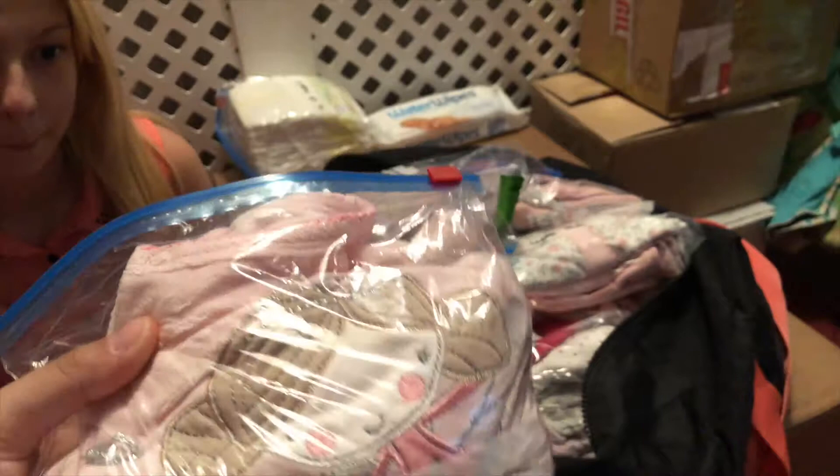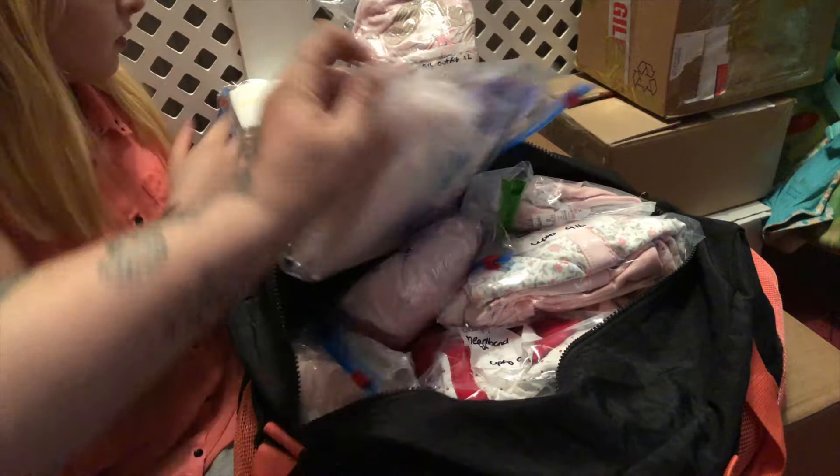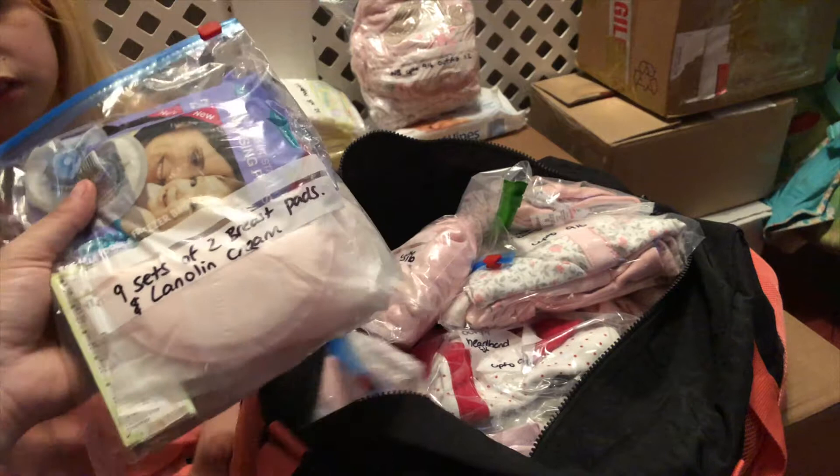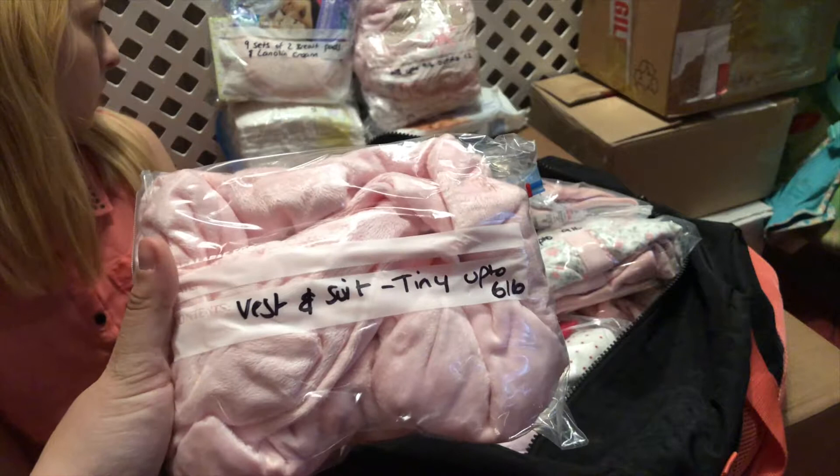This is newborn up to nine pound outfits and there's two in there — a little flowery one with a flowery vest, and a little pink velour one that my friend sent me, which has a little gray vest with it. I also have nine sets of breast pads and my lanolin gold cream. That's obviously not going to be enough but anything else I need my husband can bring in afterwards.